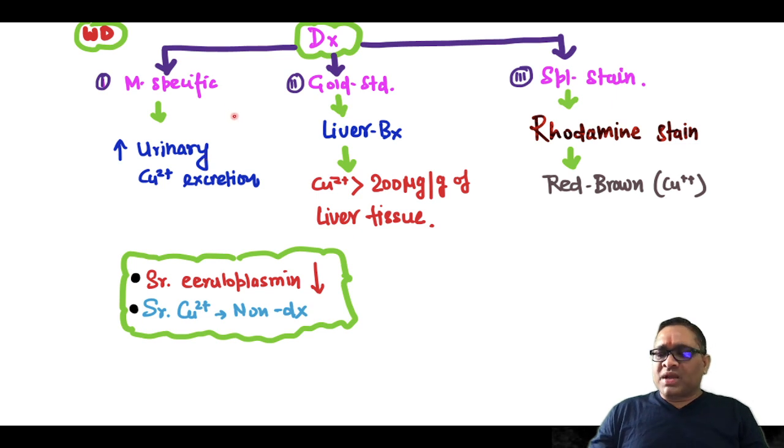When we come to diagnosis, the most specific diagnostic finding will be increased urinary copper excretion. The gold standard is liver biopsy, where copper will be more than 200 micrograms per gram of liver tissue. On special staining, rhodamine stain is used, where copper shows a red-brown color. Serum ceruloplasmin will be decreased. Remember, serum copper level is never used for diagnosis of Wilson's disease — that is a very important point.